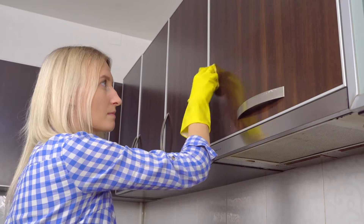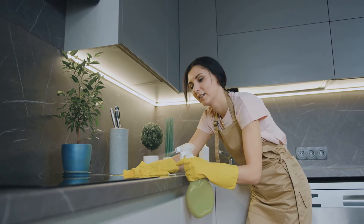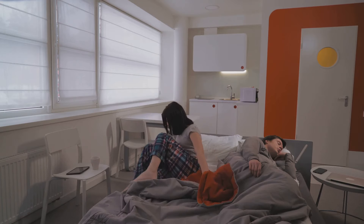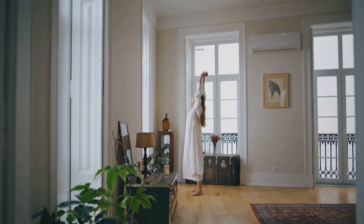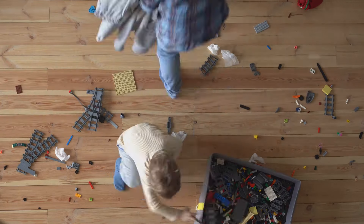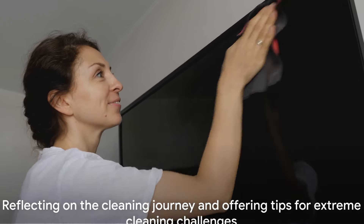But look at them now. The kitchen gleams with spotless countertops and organized cupboards. The living room radiates calm and comfort, with every item in its rightful place. The bathroom? It's a sanctuary of cleanliness, a place to rejuvenate without distraction. Each room an oasis of order, a testament to our determination and elbow grease. Imagine waking up to this every day, starting your morning in a space that breathes tranquility and order. It's like walking into a brand new home, a space that invites relaxation and peace. The transformation is dramatic — it's hard to believe that just a day ago these rooms were cluttered with chaos. From chaos to clean, we did it.